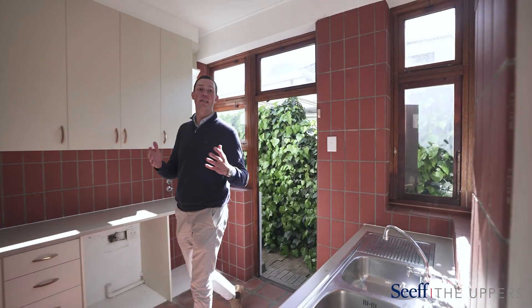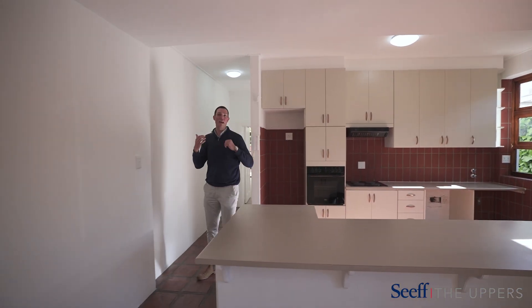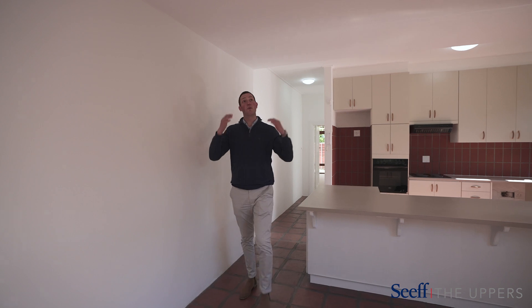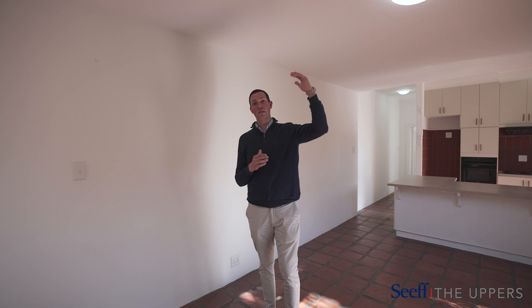As you enter the home, you're greeted by open-plan living, with wooden sliding doors allowing plenty of natural light to cascade in. We also have a concrete slab above us, allowing any future investors the option to build up and really encapsulate that stunning view.